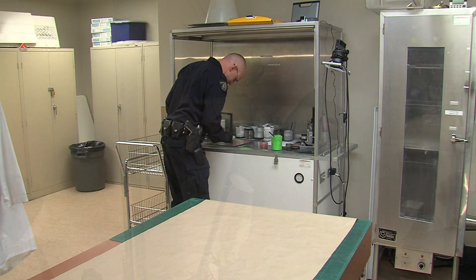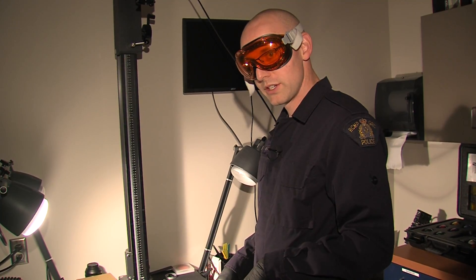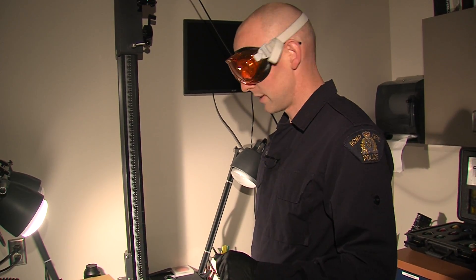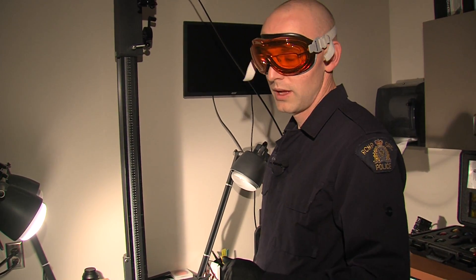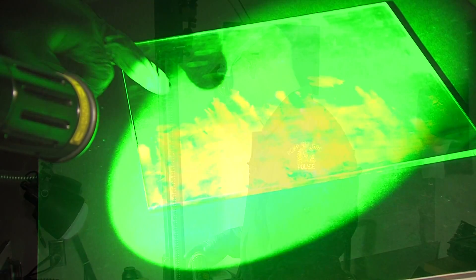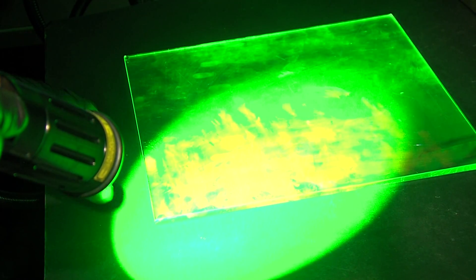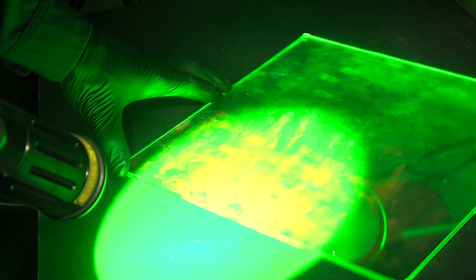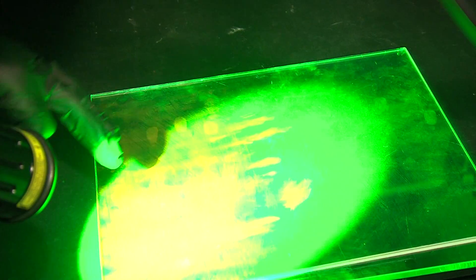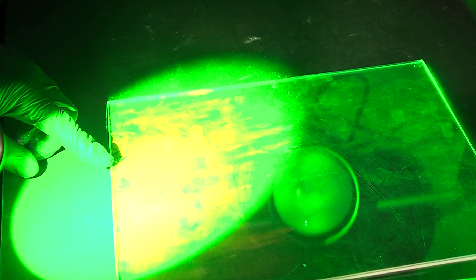The powder is applied to the print, then taken into a laser light room to be further examined and photographed. The powder doesn't really reveal much until you view it under a different light source. In this case we're going to be using a coherent tracer laser, which is a very powerful forensic light source that should help fluoresce the fingerprints developed on this piece of glass. Right in here you can see three fingerprints and all of the ridge detail within the fingerprints themselves. I can see a thumb impression, a palm print impression, three fingerprints, and the little finger just over here.